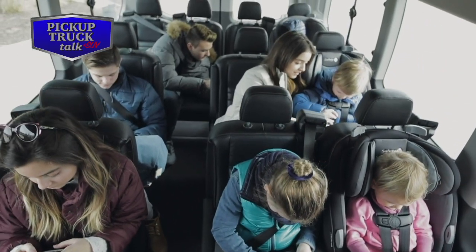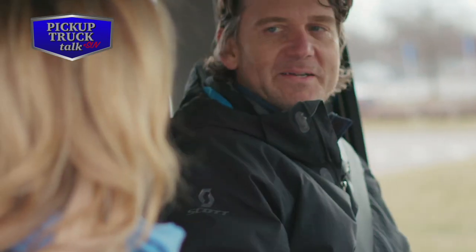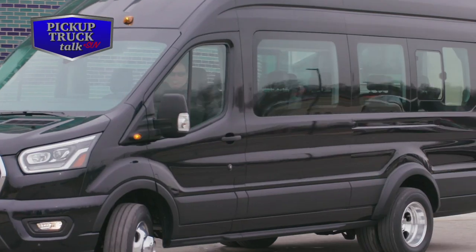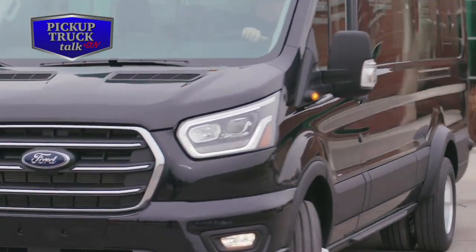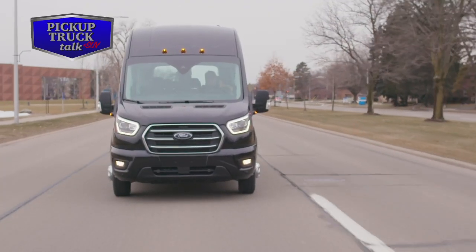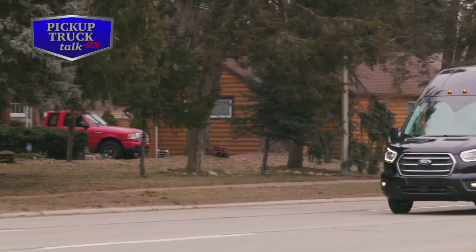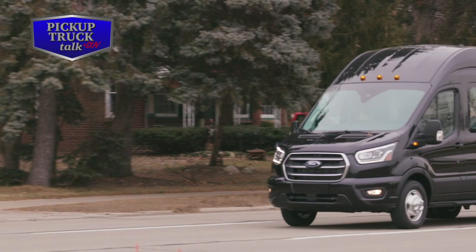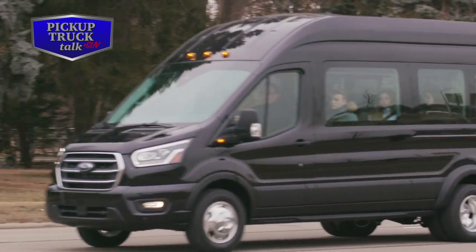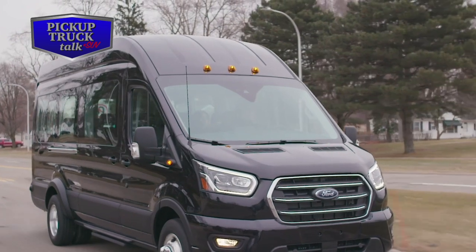New driver assist features for the 2020 Transit cargo van, crew van, passenger van, cutaway, and chassis cab include pre-collision assist with automatic emergency braking and pedestrian detection, forward collision warning, post-collision braking, lane-keeping system, and auto high-beam headlamps. The Transit passenger van XLT is equipped with Ford Co-Pilot 360, which includes blind spot monitoring with trailer coverage and cross-traffic alert.